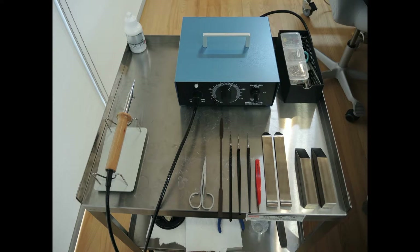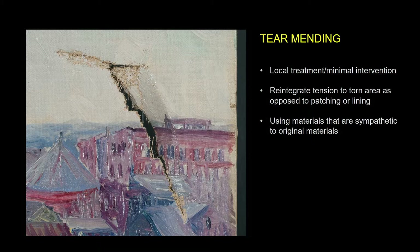The tools used for tear mending are generally pretty DIY. Here you see the typical setup of finely tweaked scissors, dental tools, tweezers, needles, and weights. We don't really have an industry that makes specific tools for us in any wide production. Using these tiny tools under the microscope, you can treat tears locally, one thread at a time, reintegrating tension and allowing repair of tears without patches or lining.